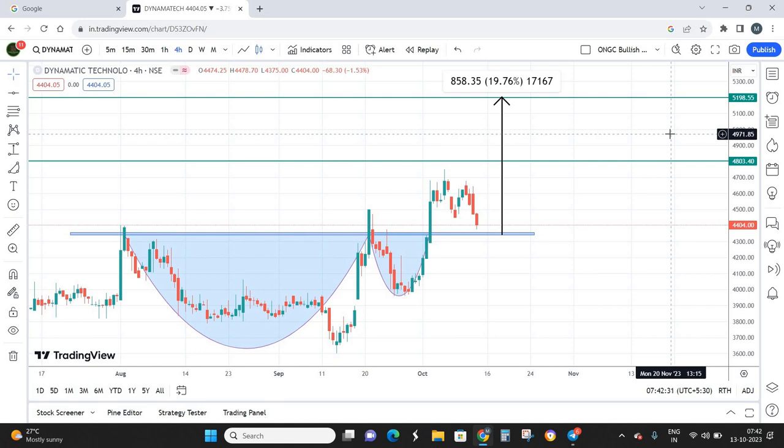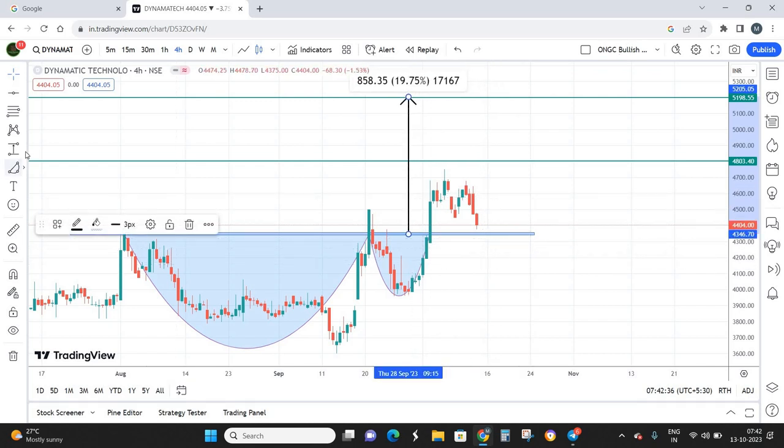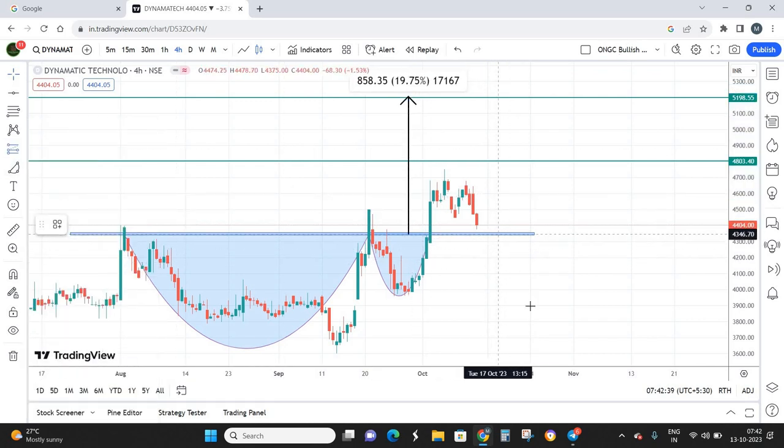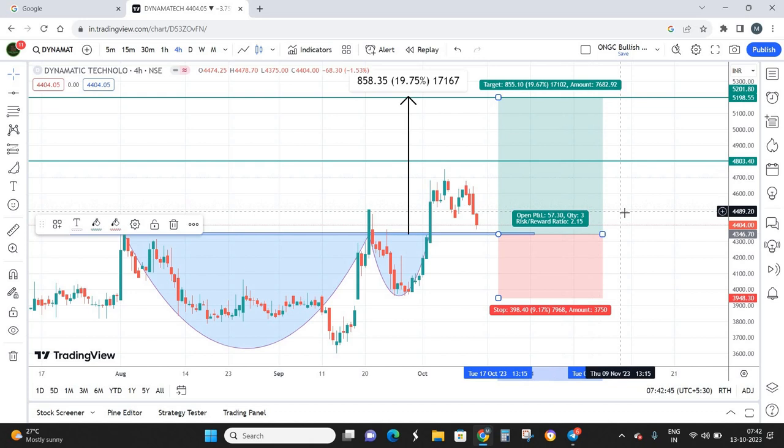From a risk-reward perspective, my best buying zone is around 4350, stop loss around 3930, and target at 5200. I'm looking at a risk-reward ratio of 1 to 2.2 — for a risk of about 400 points, the reward is almost 860 points. That's a pretty good risk-reward ratio. Considering this is a positional trade, within a period of 60 days you can expect a return of almost 20%.